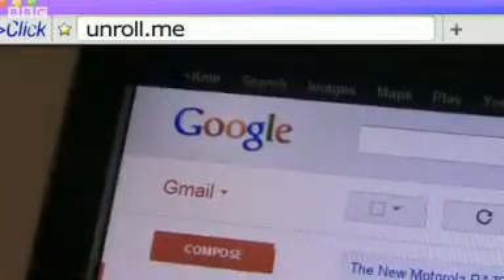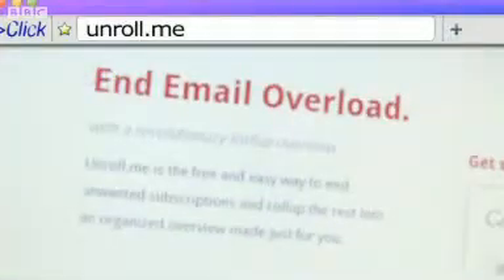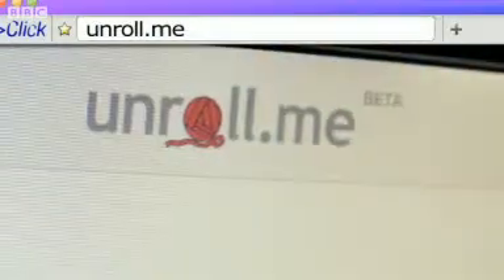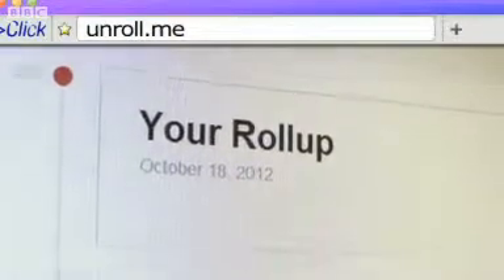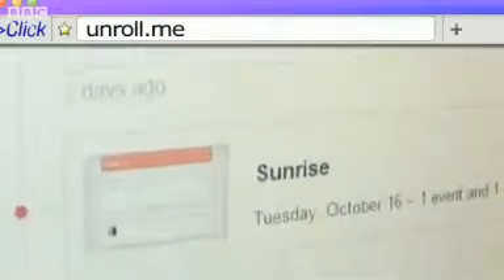Talking of email subscriptions, if you're anything like me your inbox will be crammed with them — many for services you don't find useful anymore but haven't got round to cancelling yet. Unroll.me is a Gmail plugin that takes the pain out of unsubscribing by just rolling all of those email circulars into one hidden folder, giving you a single list to check for anything interesting.